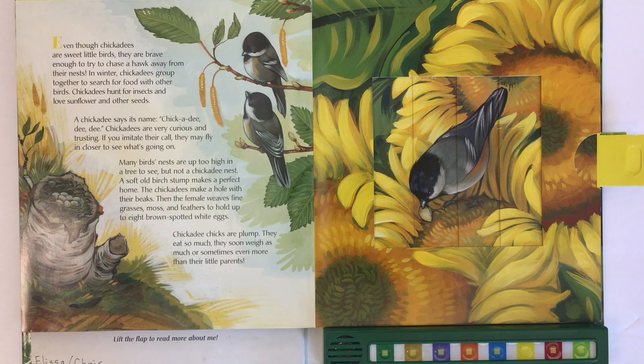Chickadees are very curious and trusting. If you imitate their call, they may fly in closer to see what's going on. Many birds' nests are up too high in a tree to see, but not a chickadee nest. A soft old birch stump makes a perfect home. The chickadees make a hole with their beaks, then the female weaves fine grasses, moss, and feathers to hold up to eight brown-spotted white eggs. Chickadee chicks are plump — they eat so much they soon weigh as much or even more than their little parents.